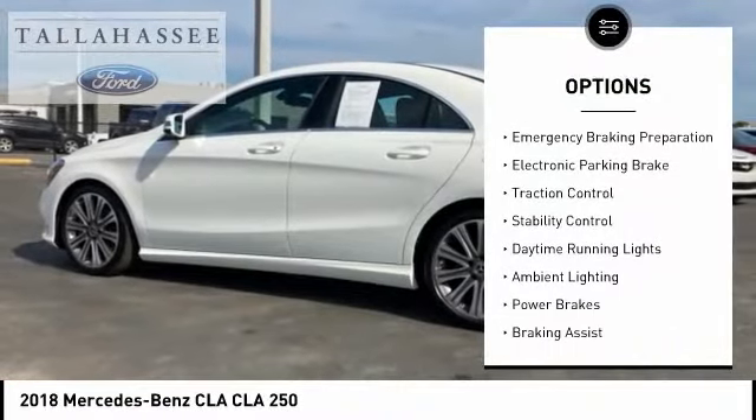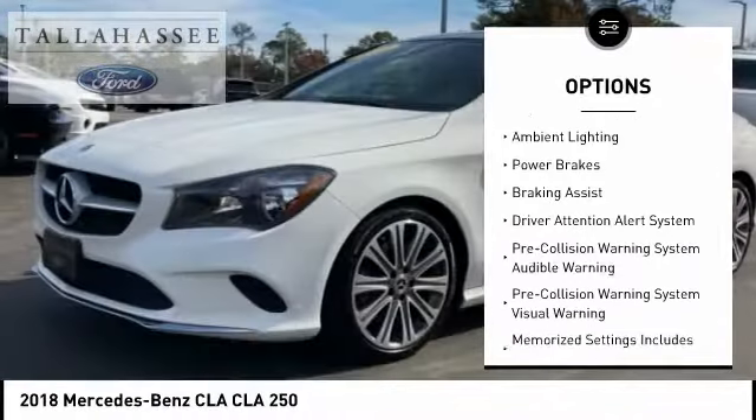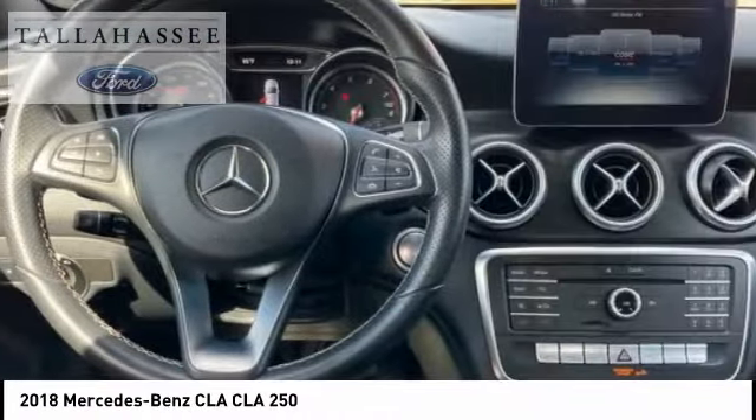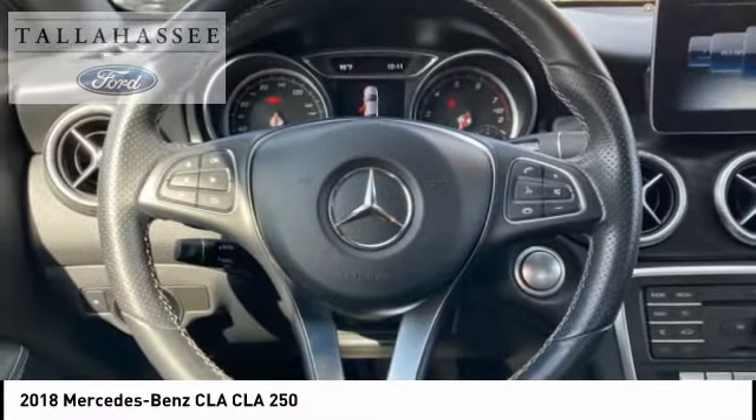Power windows with safety reverse, emergency braking preparation, electronic parking brake, traction control, stability control, daytime running lights, ambient lighting, power brakes, braking assist, and driver attention alert system.